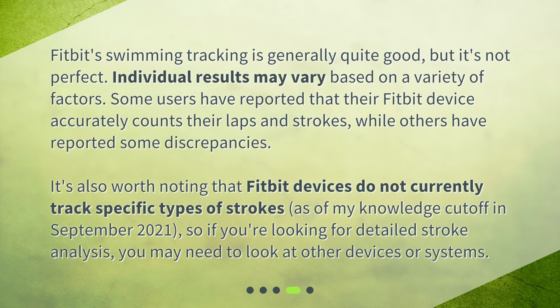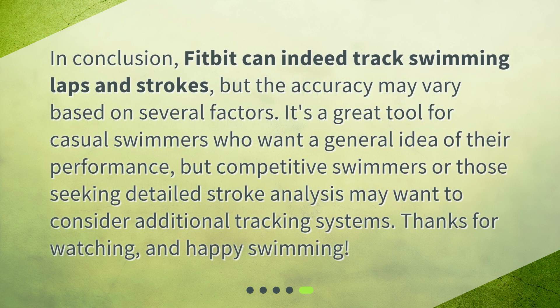In conclusion, Fitbit can indeed track swimming laps and strokes, but the accuracy may vary based on several factors. It's a great tool for casual swimmers who want a general idea of their performance, but competitive swimmers or those seeking detailed stroke analysis may want to consider additional tracking systems. Thanks for watching and happy swimming!